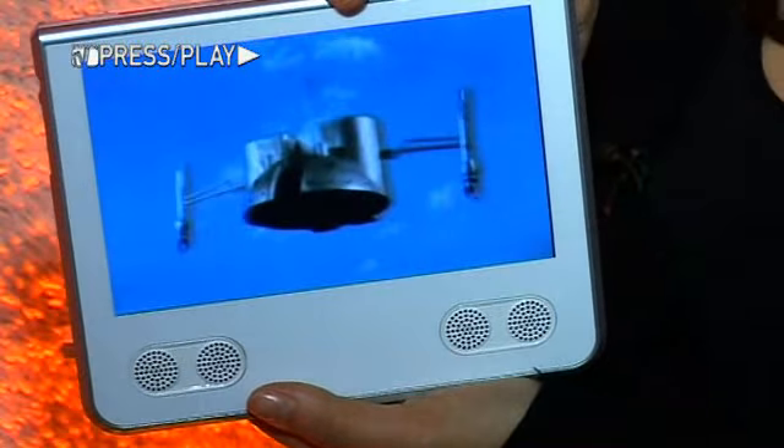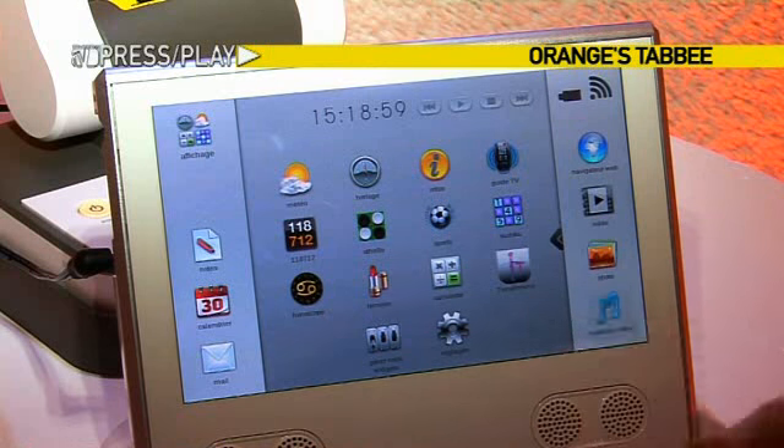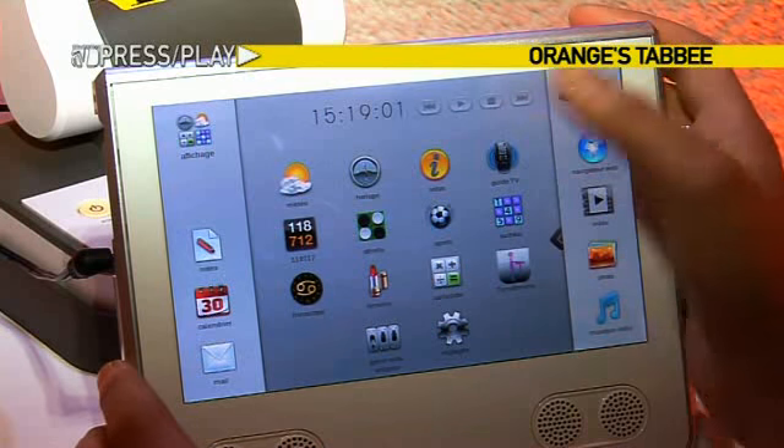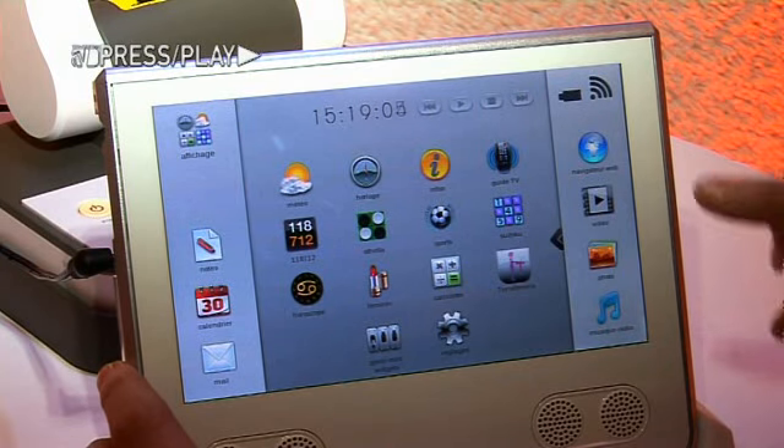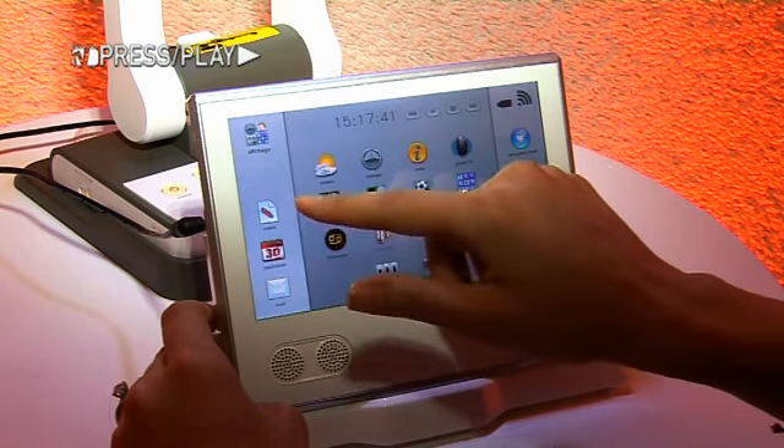The portable touchscreen runs across a Wi-Fi connection and is equipped with an Opera browser. It offers easy access to multimedia content such as video, photos, and music. It also comes with notes, a calendar, and email.